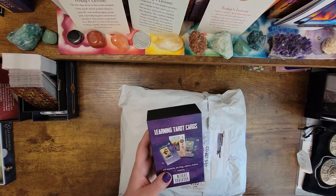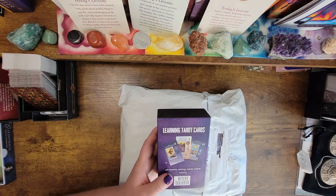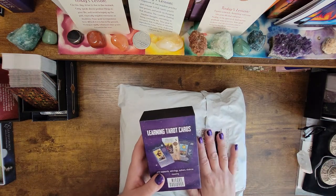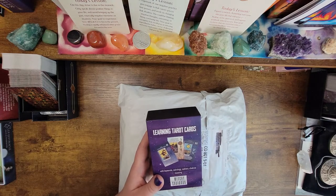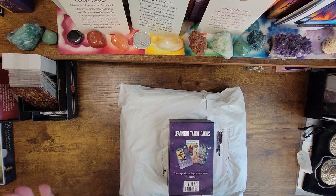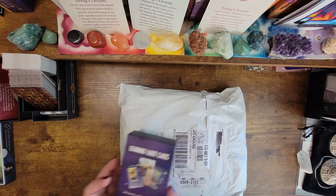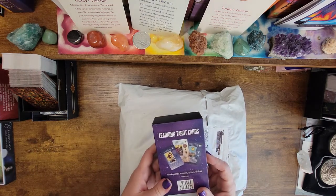This deck has been extremely popular on the channel. A lot of you guys are using it to learn your tarot cards, which is fabulous. But she just sent me the new updated version of it. When I reached out to her to get the copies of the updated card, she said, 'Oh no, we're going to send you a whole new box.' And I am going to do a video just out of appreciation for that.